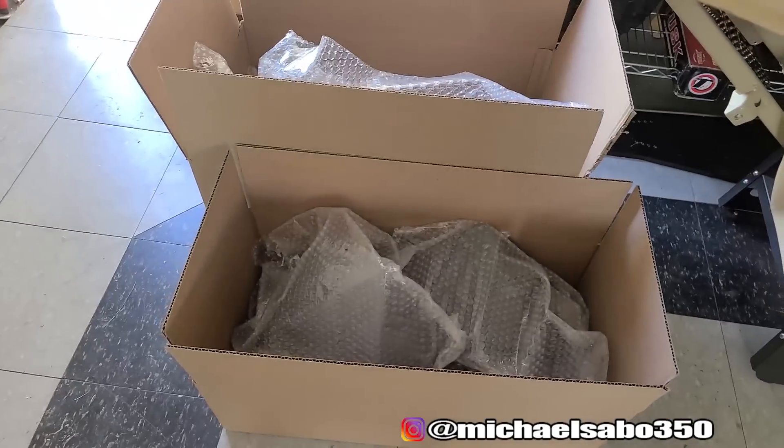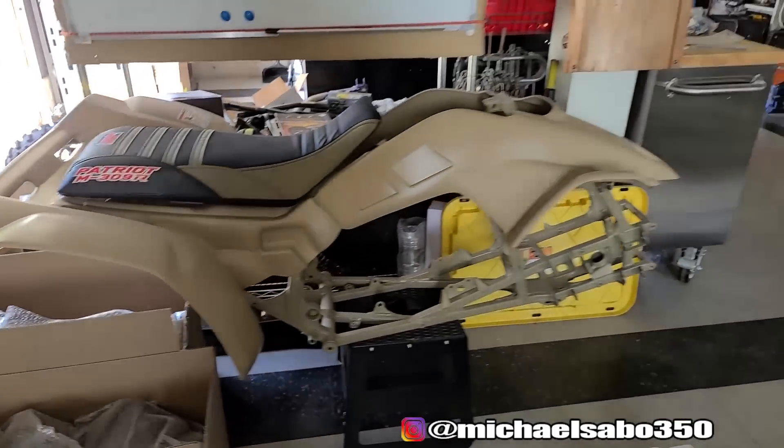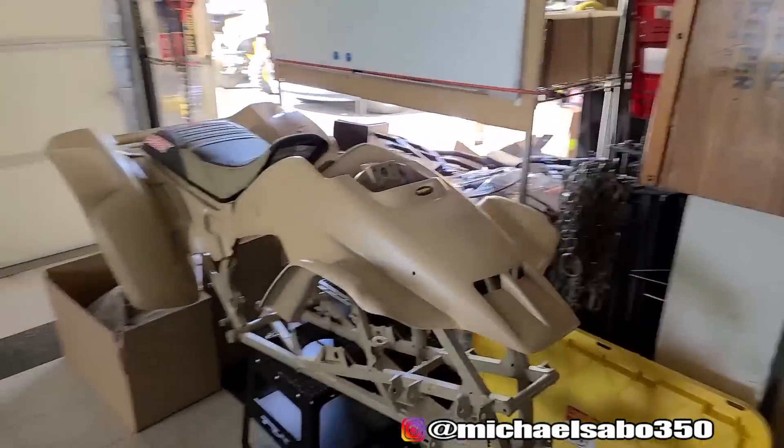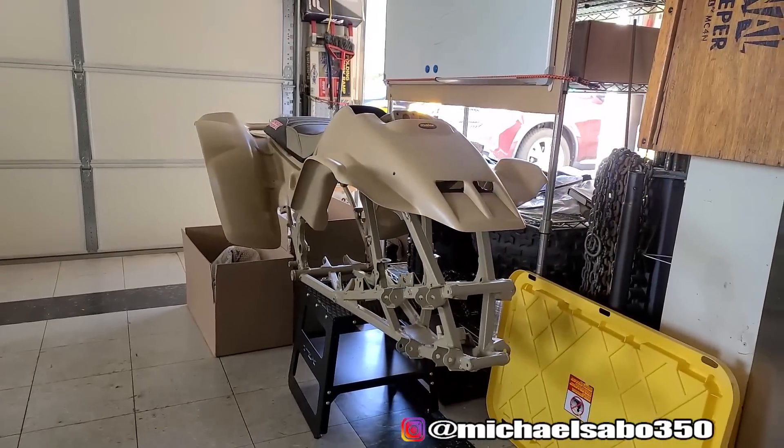The powder coated stuff came back! I have it all boxed up here. I'm going to be tearing into this ASAP — there will be a video this week showing all the powder coated parts, and it's time to start building Project 250R.